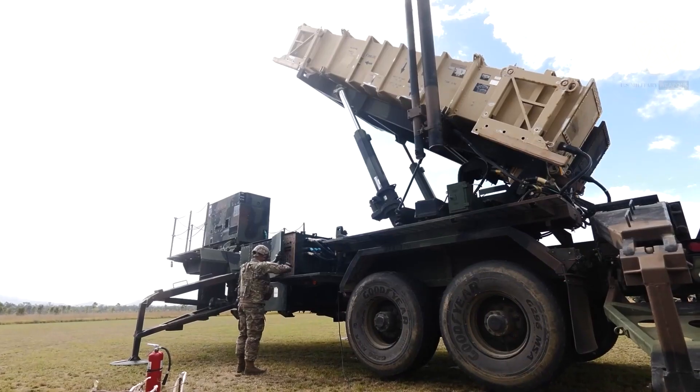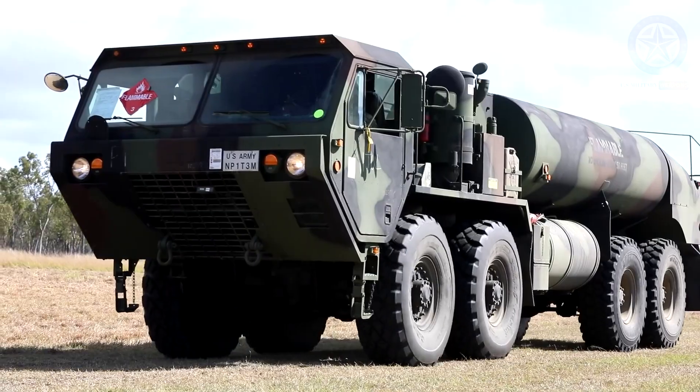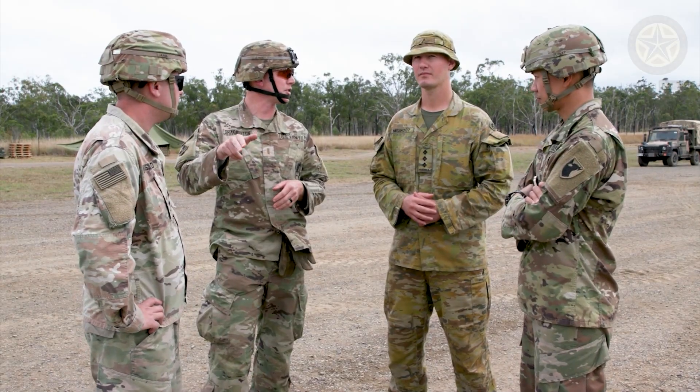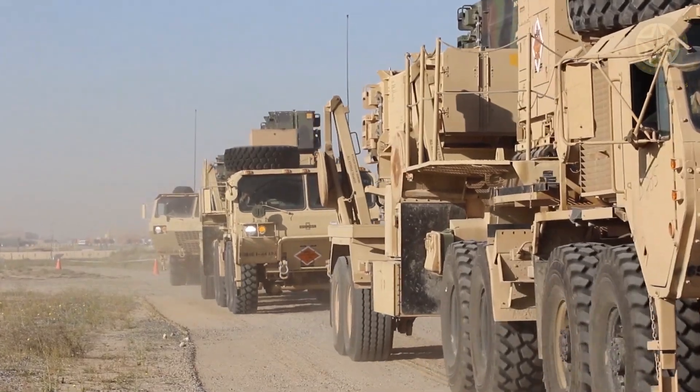The Patriot system has evolved over the years as the threat has changed and technology has advanced. The current Patriot variants are equipped with advanced interceptor missiles and high-performance radar systems.